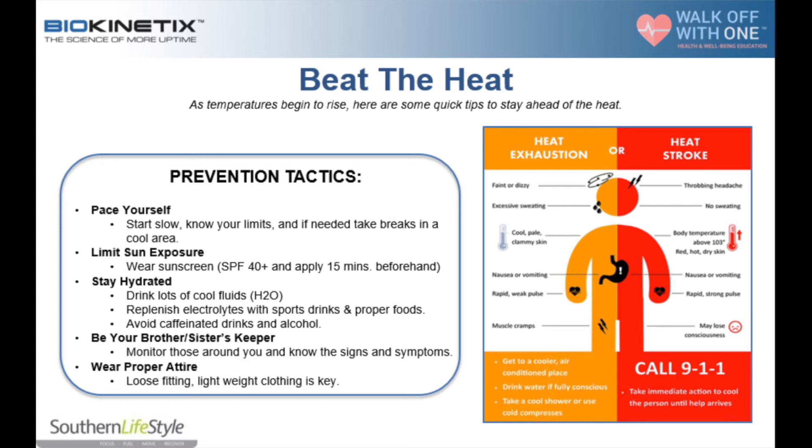With heat exhaustion, we're going to have muscle cramps, whereas with heat stroke, we may lose consciousness. The biggest difference is that with heat stroke, there's no sweating, body temperature is increased, skin is red, hot, and dry, the pulse is rapid and strong, and you may lose consciousness.